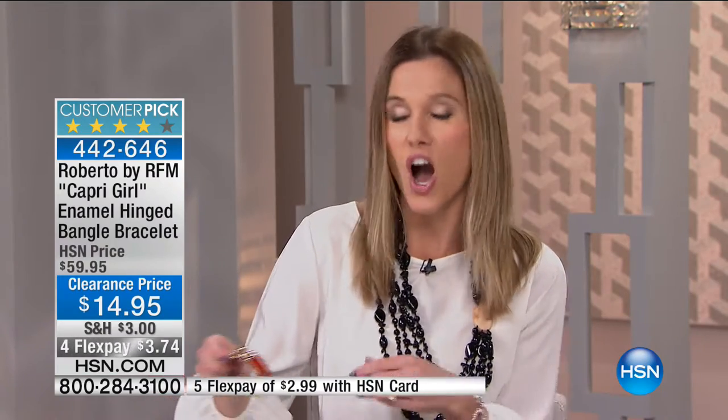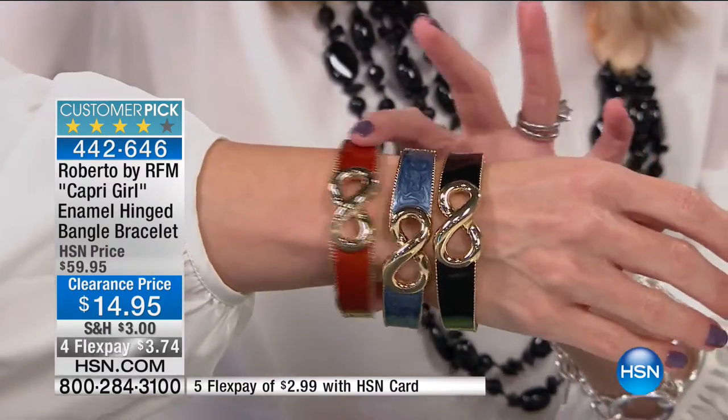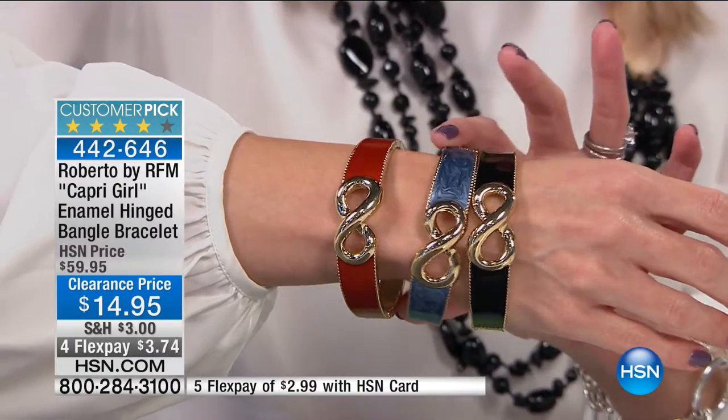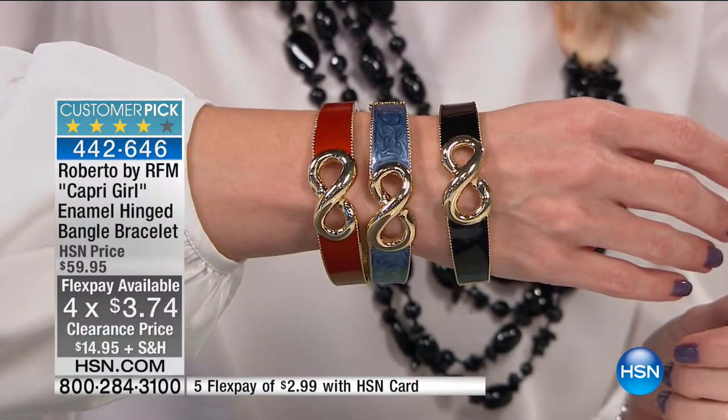We're gonna start off with something from the island of Capri, something very unique. It is called the Capri Girl, and we only have three colors. This is very, very popular. We only have our gold tone, gold tone orange, gold tone black, and gold tone navy. I'm gonna slip these on. These are the only colors we have this morning — there are four flex, I can't even believe I'm saying this — $3.74.